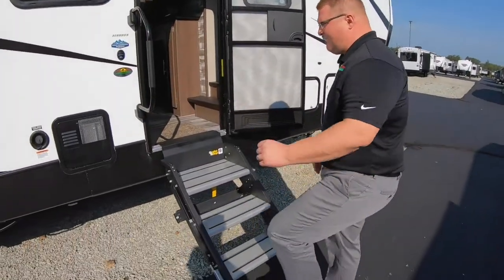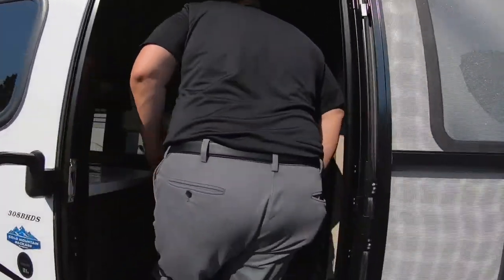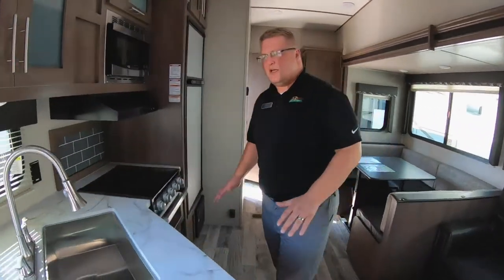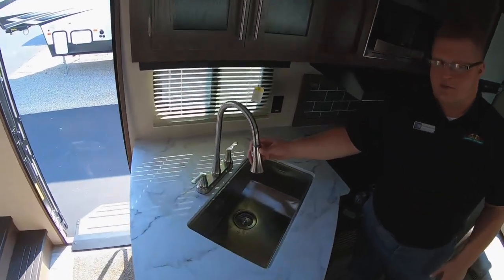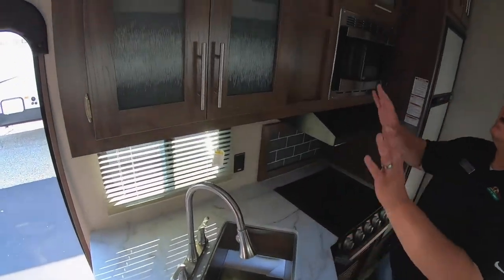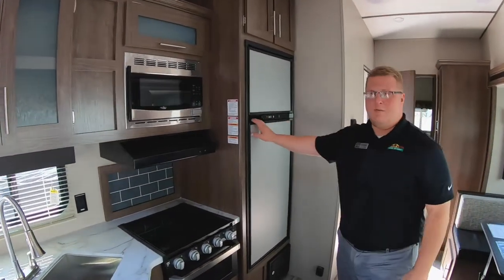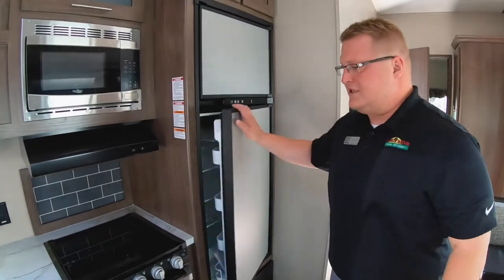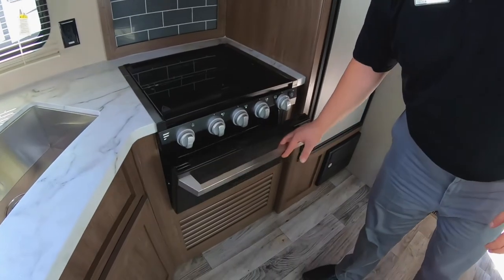You're going to notice that it does have the solid steps and the oversized grab handle here as we walk in. As we walk into this coach, right away you walk right into your kitchen. You've got the big open farmhouse sink with your faucet sprayer integrated right into it, plenty of cabinet space above as well. You've got the eight cubic foot refrigerator — a little bit bigger than the six cubic foot — and a three burner cooktop and a good size stove here as well.